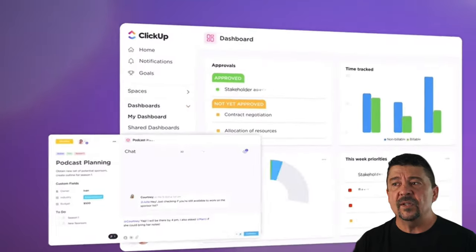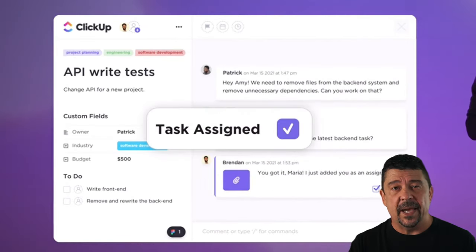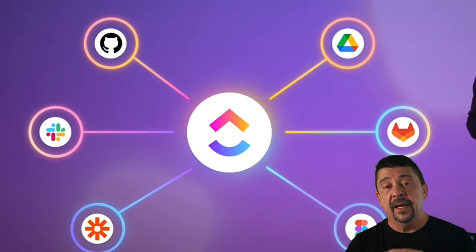ClickUp is a project management tool, and think of it almost like the source of truth. It's the one place where anything we truly believe in lives — our SOPs, company structure, purpose, what's happening with customers, day-to-day tasks. It handles all of that in one easy place. I'm very visual, so I need mind maps and whiteboard charts, and all of that can be found in ClickUp. It's not cheap, but totally worth it.